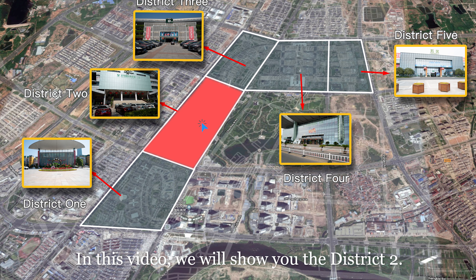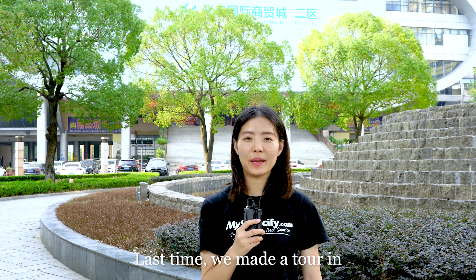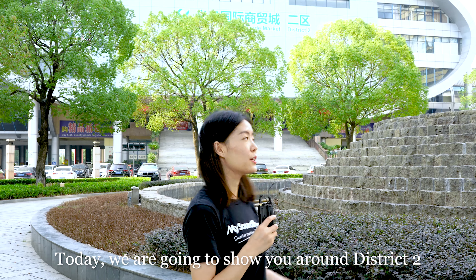In this video, we will show you District 2. Hi, this is Anlis. Last time, we made a tour in District 1 of Yiwu International Trade Market. Today, we are going to show you around District 2.